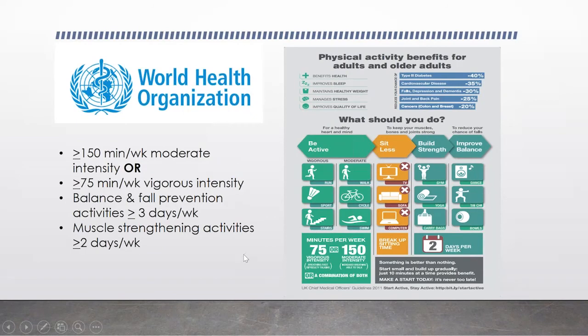The World Health Organization recommends for adults and older adults: over 150 minutes a week of moderate intensity exercise, or greater than 75 minutes a week of vigorous intensity. Also balance and fall prevention activities three or more days a week, and muscle strengthening activities two or more days a week. All these things may help with your physical health, keep you from falling, and may also help with your memory and your brain. I can't overemphasize the importance of preventing falls and fractures — particularly hip fractures. Being in the hospital and undergoing hip surgery has also shown post-op delirium and confusion, and that's not good for anybody.